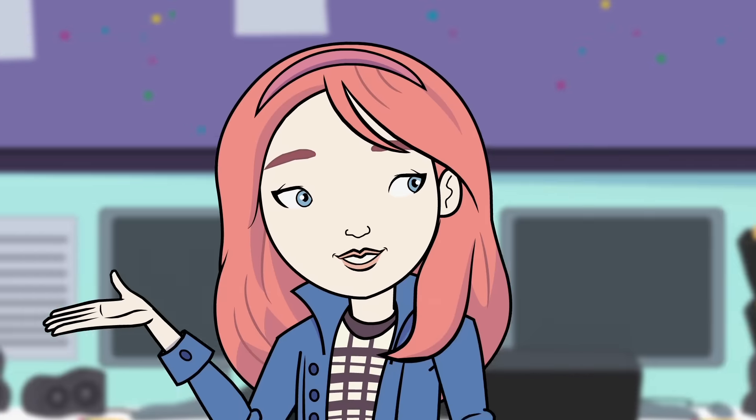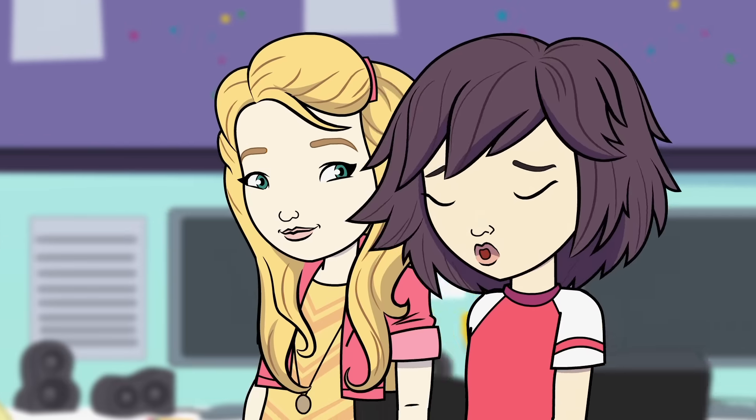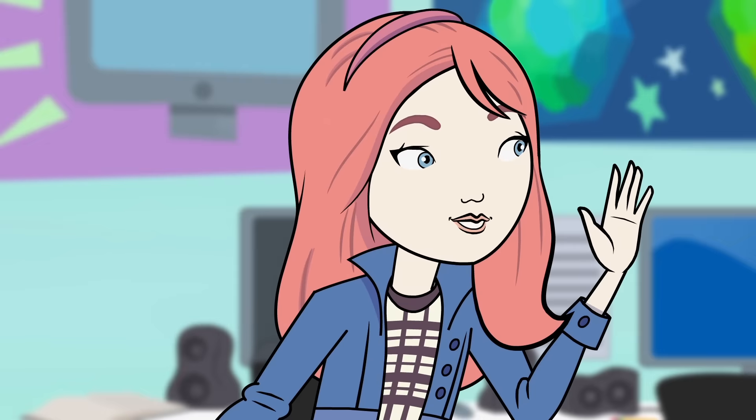You guys ready? I've designed something amazing for the Harrington Prep Tech Fair. I'm sure it'll be revolutionary. But what is it? A robot puppy.